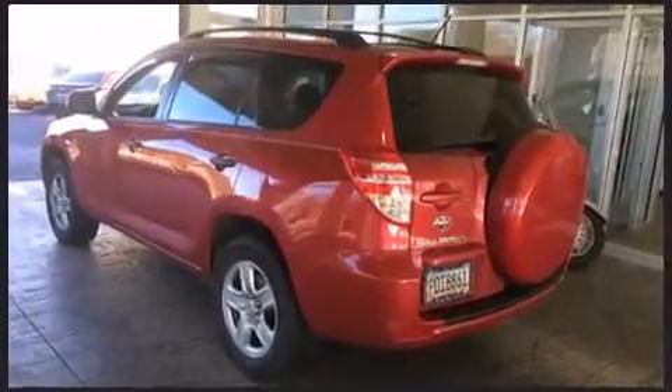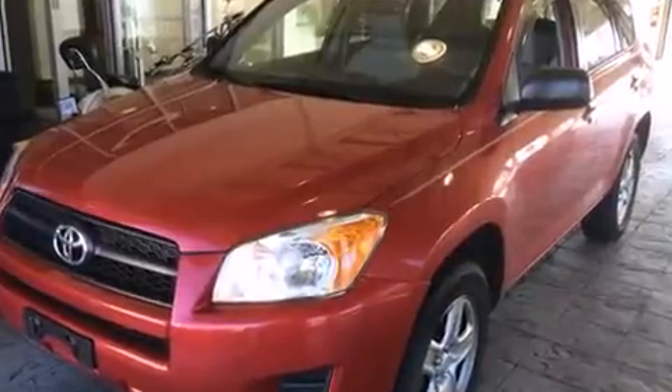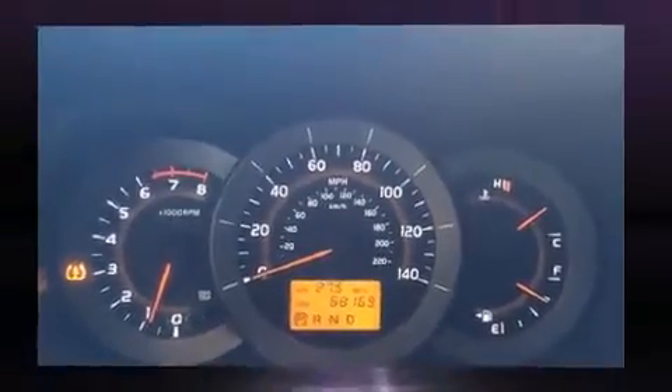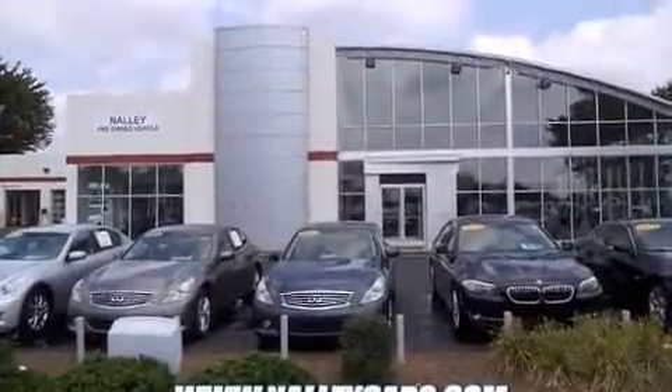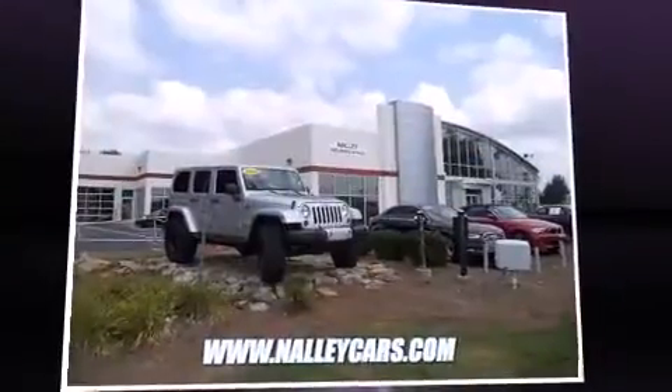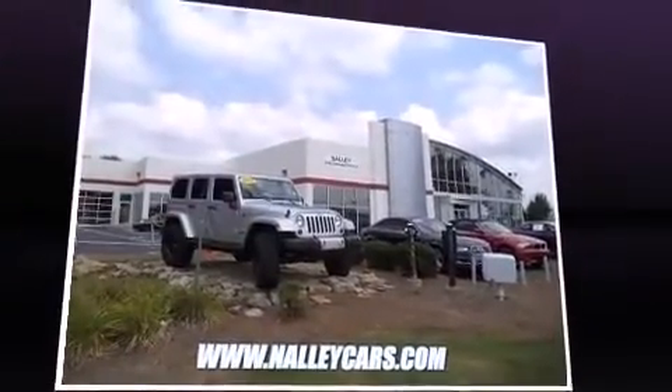Toyota infused the interior with top-shelf amenities such as a rear window wiper, remote keyless entry, and much more. Enjoy your favorite music via the stereo system, which includes a CD player with MP3 capability and six speakers providing excellent sound throughout the cabin.